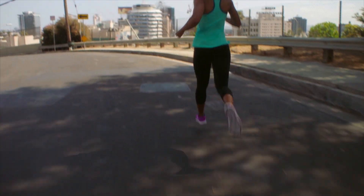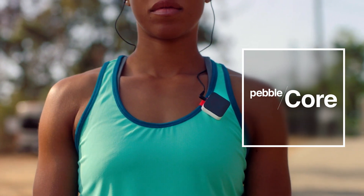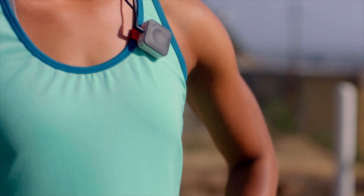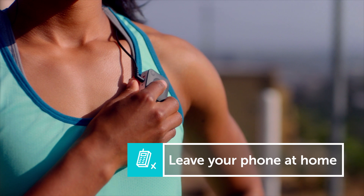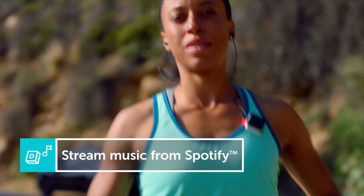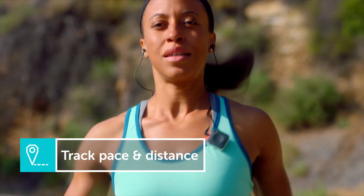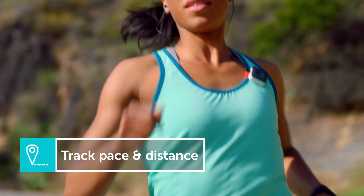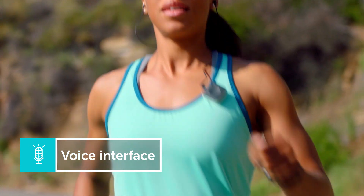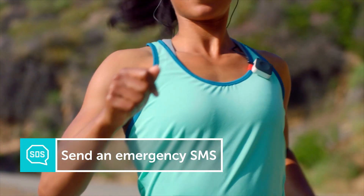Today, we're excited to take that freedom to a whole new level with a new type of wearable. Meet Pebble Core. Core clips to your shirt or waistband and talks directly to your cellular network, so you can leave your phone at home. Core streams music from Spotify to keep you motivated, tracks your pace and distance with GPS, records voice notes to capture those great ideas, and it can send an SOS message in the event of an emergency.